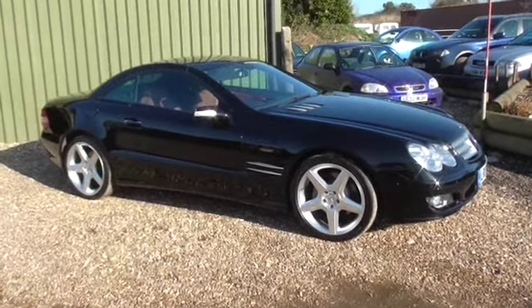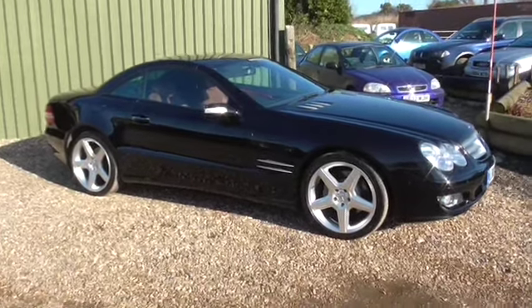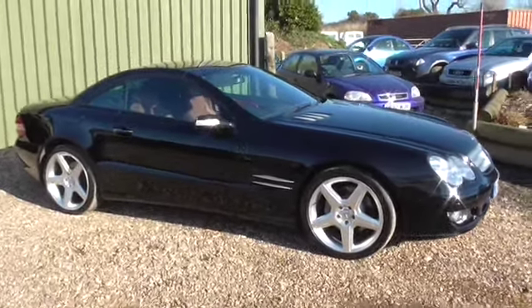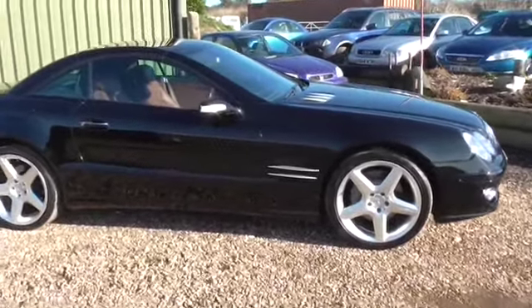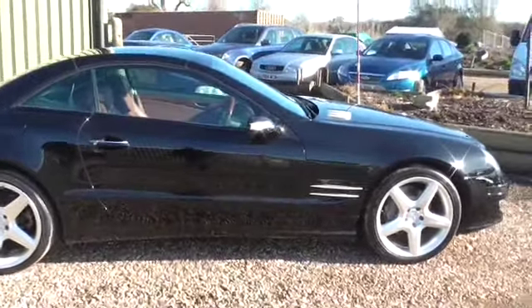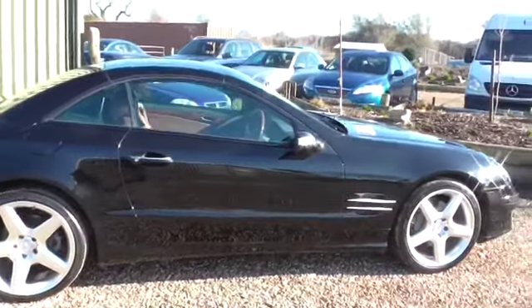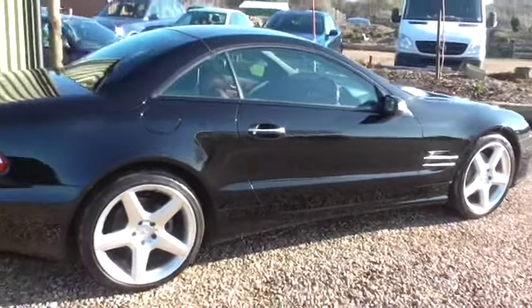Welcome to Calcutt Cars. We are very pleased to offer this Mercedes-Benz SL350. It's a 2007 07. It's a facelifted car, so it has the 7G Tronic 7-speed gearbox, larger sat nav screen, and the chrome around the fog lights is the easiest way of telling the facelifted car.